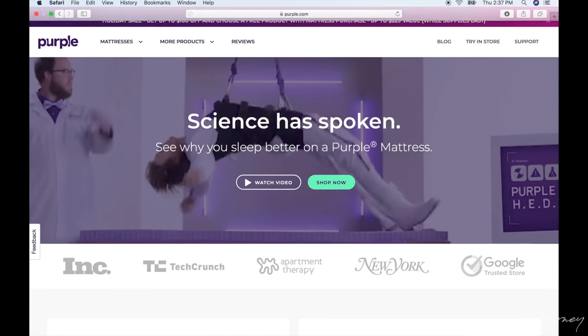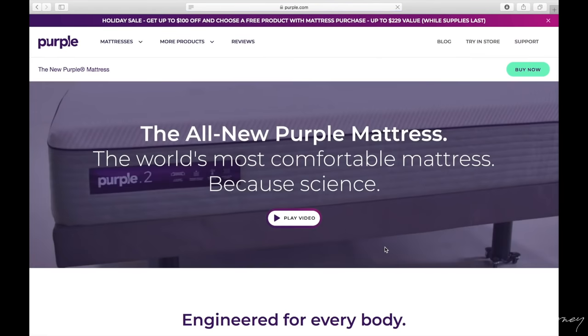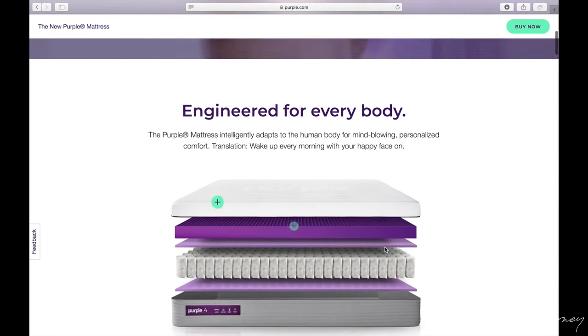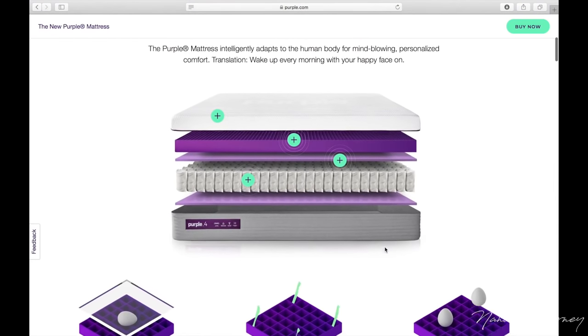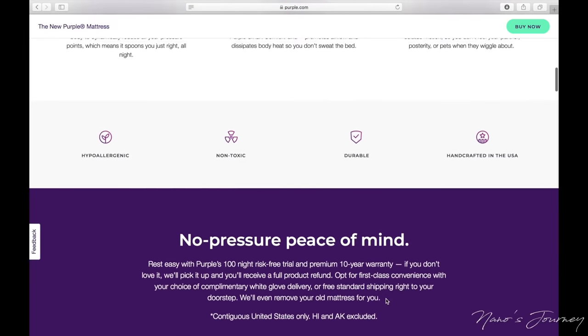I went to the Purple website. Scroll down and there are two options — the original or the new. I went with the new mattress. It gives you some information on what it's engineered as and the tests that they've done. It does sleep cool — I will give them that.